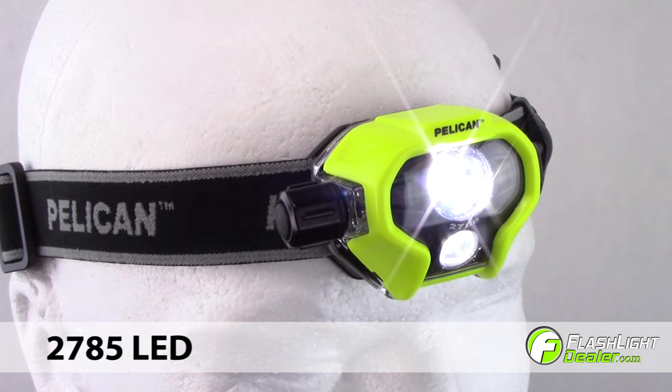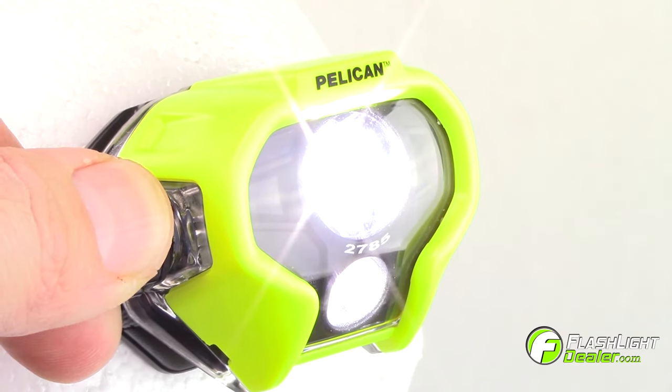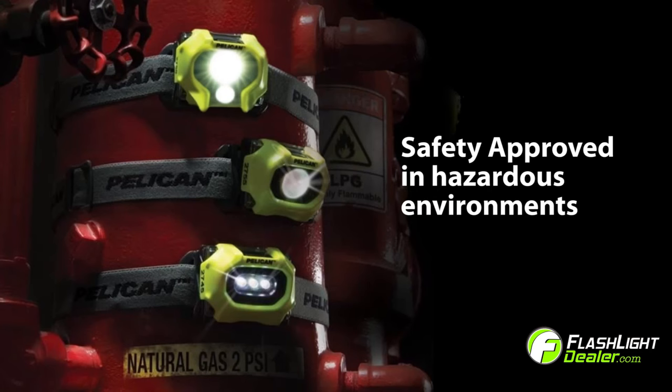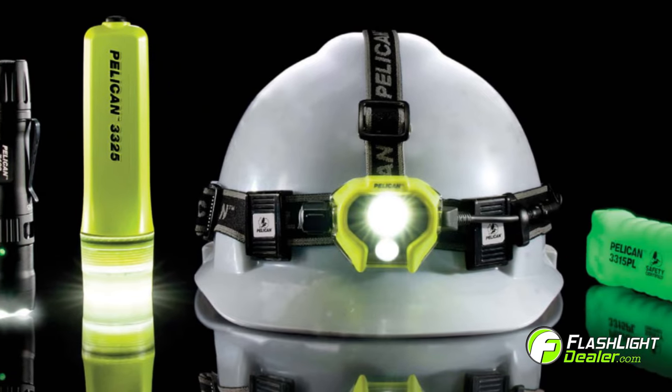Introducing the new 2785 high-performance LED headlamp. The Pelican 2785 features main and downcast beams and is certified intrinsically safe in hazardous environments. It's one of the five most advanced tactical and safety lighting products designed by Pelican.